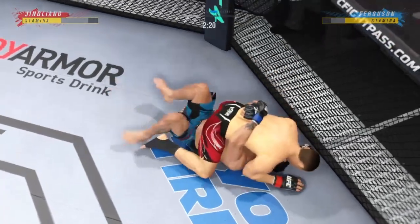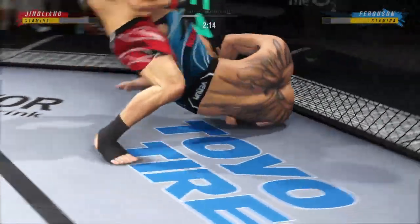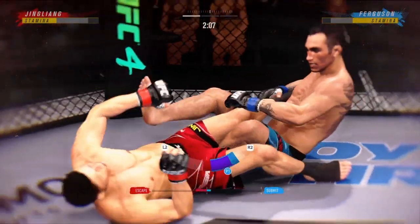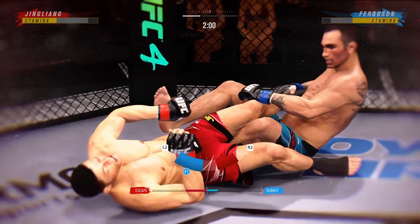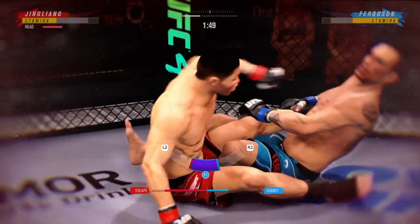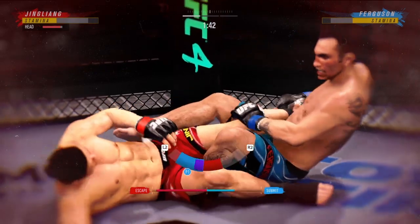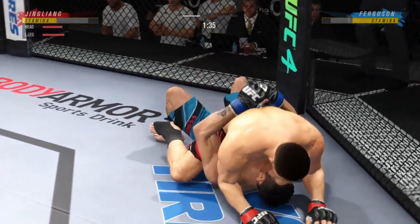Nicely done there as he forces the miss from his opponent. Make sure he stays high. Potentially working on a leg attack here — it looks like he's attacking a heel hook. Nice job here staying busy off of his back, nice offense from the bottom.